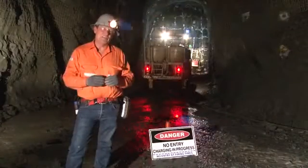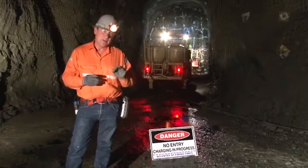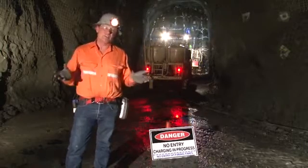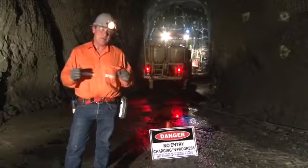Blasting is part of everyday life in a mine and each site has specific procedures for firing. You should be aware of these procedures. A safety requirement at all sites is that everyone needs to stay clear of the area affected by the firing.